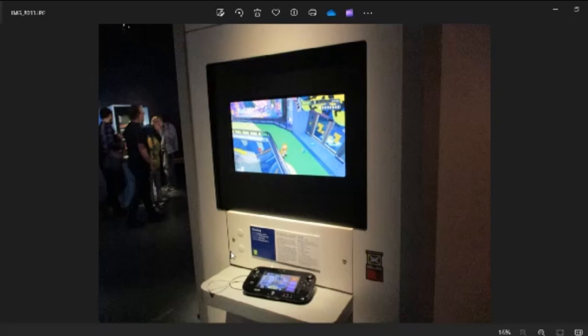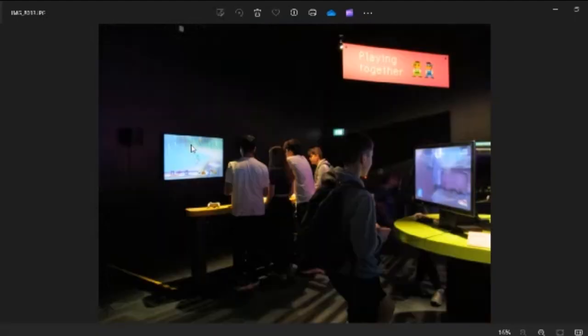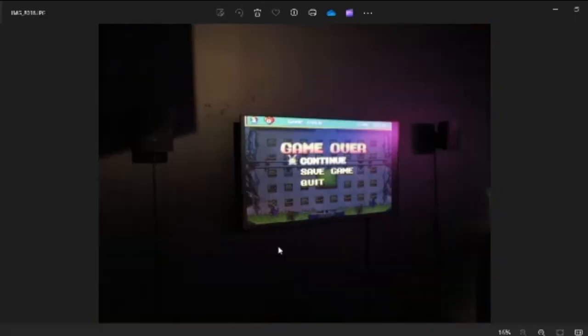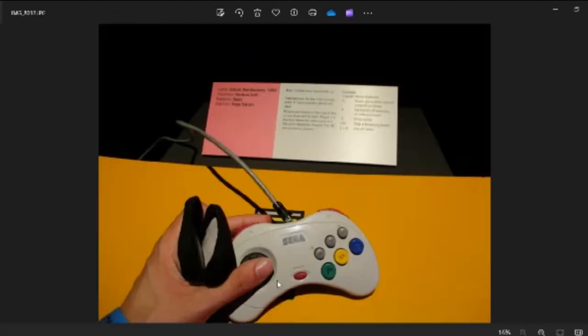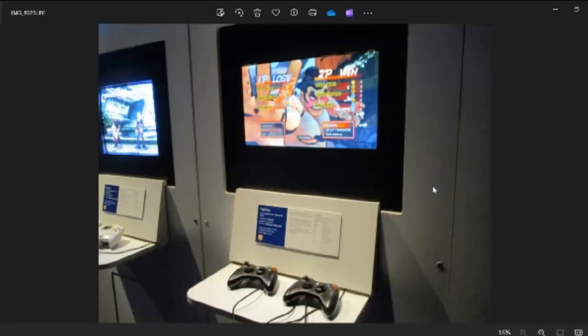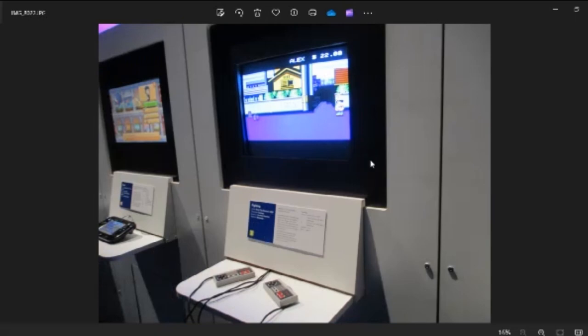They had Splatoon on Wii U — if you've never held a Wii U gamepad, there you go. They had a multiplayer setup with Smash Bros on GameCube, some FPS with four screens, and six Saturn controllers for Bomberman — but no one was playing it. It was tragic. I stood there for five minutes waiting for someone to come play Saturn Bomberman with me, but no one did. First time actually holding a Model 2 Saturn controller — they feel good.